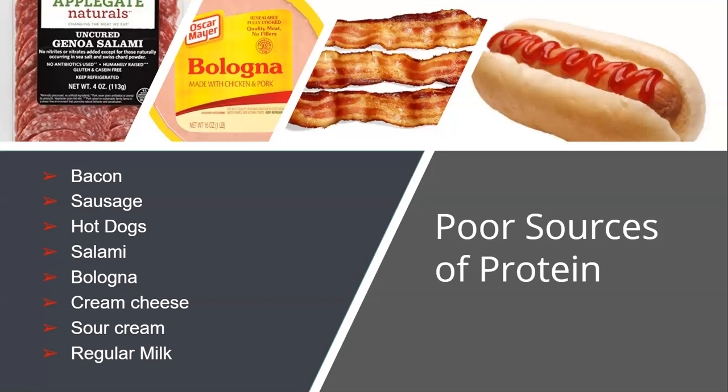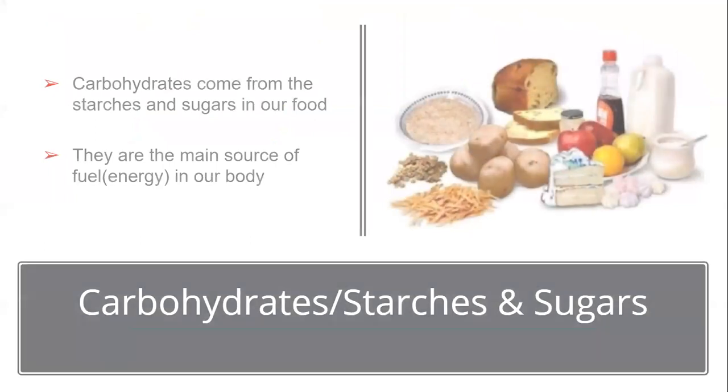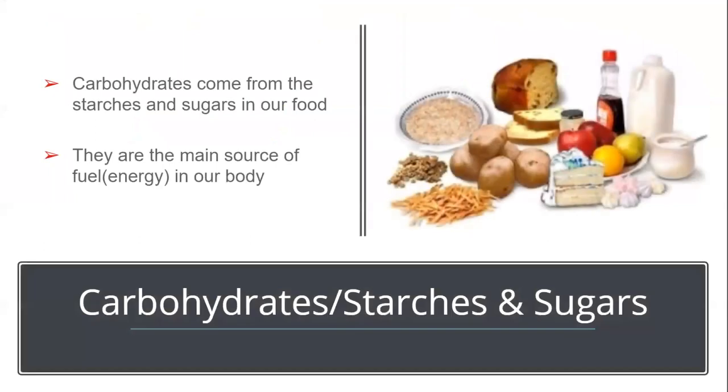Remember, people that have the gastric bypass, duodenal switch, or distal revision are very sensitive to fats, so these foods need to be reduced. When looking at food sources and thinking through what is most important, protein is always first. Then you want to make sure you have healthy fats, and finally include some healthy carbohydrates.